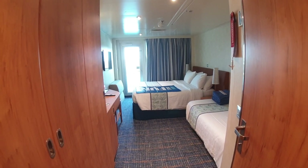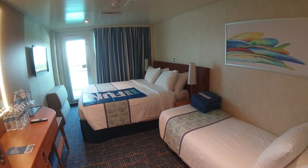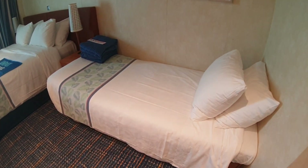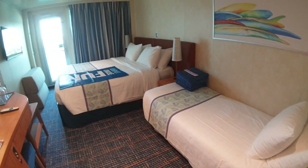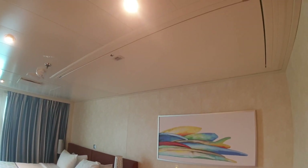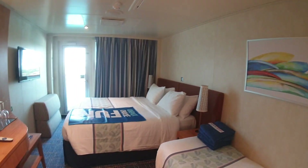So we'll walk in and look around. This is embarkation day here on board Carnival Horizon, which is kind of cool. The actual sofa is already made up as a third bed — that's not so typical. Mostly the sofa is in place and then the bed gets made up in the afternoon. You can also see here this can be a fourth bed — the Pullman bed right here.